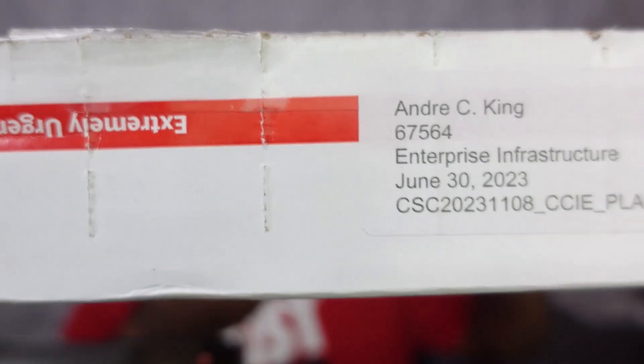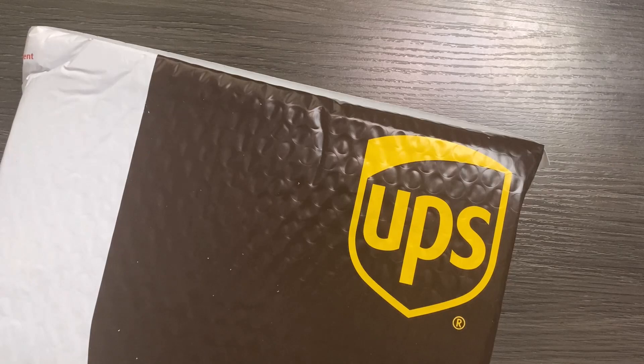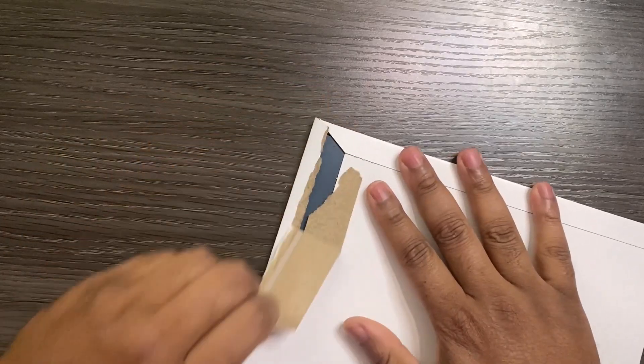Well, well, well — what do we have here? Finally came in the mail, we've been waiting on this one. Many of you out there can probably take a stab and guess at what's inside of this box. We're gonna go ahead and open this, and as you can see that date — 6/30 — I think that had a little bit of significance. So we got the certificate and this plaque. It feels a little weighty, kind of like a book. Let's go ahead and without further ado see what we got in here.